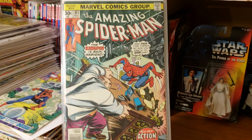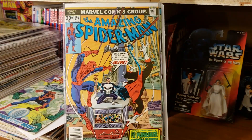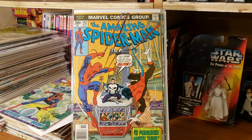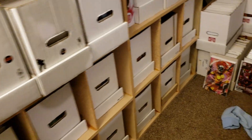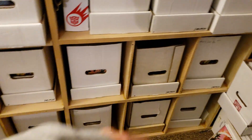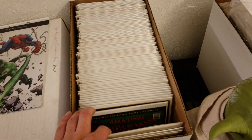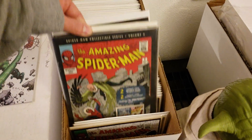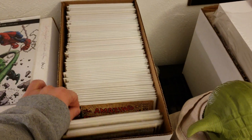So the theme here — this little haul is all Amazing Spider-Man. For those that follow me on Instagram, I've been posting a lot of ASM because I've been going back into my collection and re-bagging and boarding. I have my whole Amazing Spider-Man run from Volume 1 to Volume 2 in two long boxes, but I took the early stuff out into their own short box and I'm putting them in Mylar.